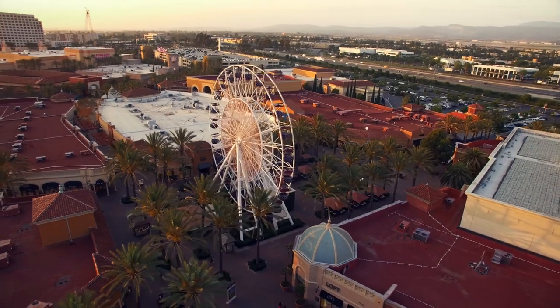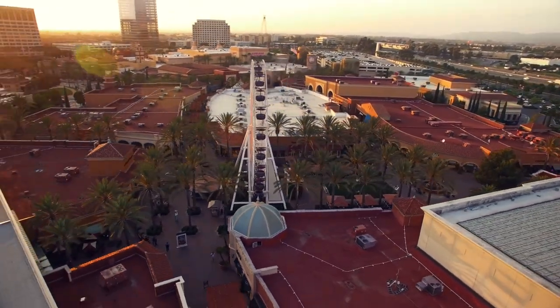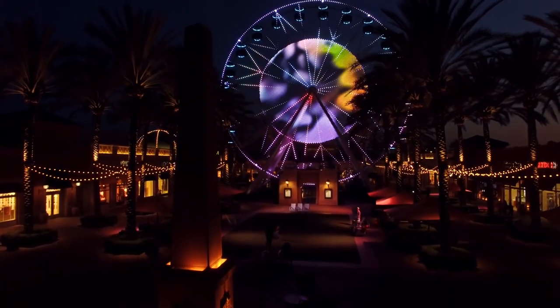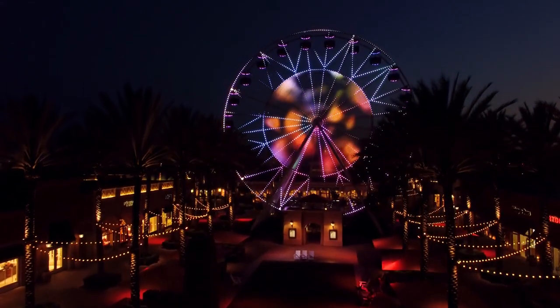Who doesn't love a Ferris wheel? A gigantic marvel that makes you feel like a kid again. During the day, their enormity is amazing, but at night, when their bright twinkling lights are set against the night sky, a Ferris wheel becomes something magical.